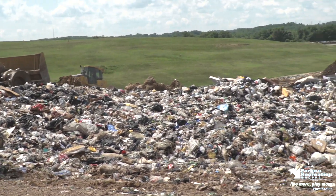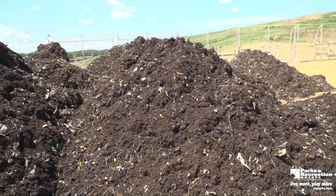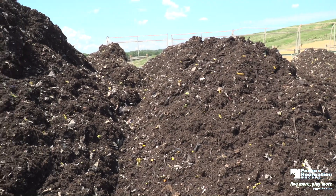We have a compactor that compacts the trash. We try to get 1,500 pounds per cubic yard compaction. At the end of the day, all this trash has to be covered with a minimum of six inches of fill cover — mostly soil cover. We do have an optional tarp that can be put over for the night, and then the next morning we take the tarp right back off and start putting trash back where we were.